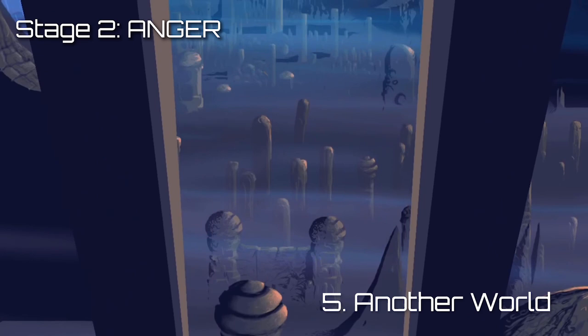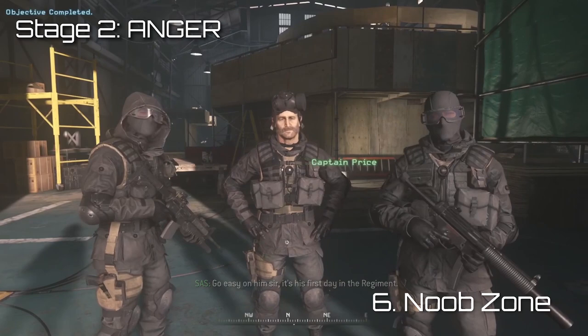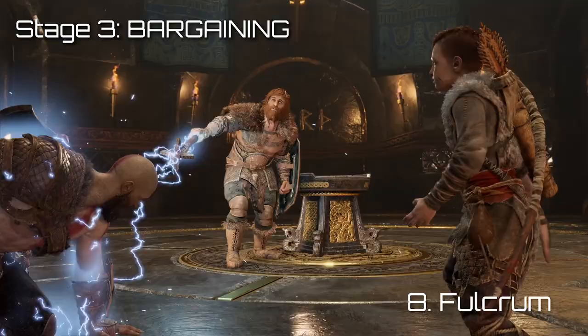The player encounters friends and enemies who will help and hinder them on their journey. In the process they're introduced to the rule set of the game — a lot of the time they're given a magic weapon or a special ability to help them on their quest. The player faces a series of challenges and demonstrates they have the skills to succeed in this new world, but they're still lacking the virtue they need most.